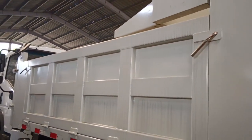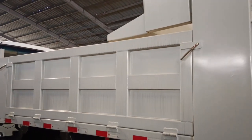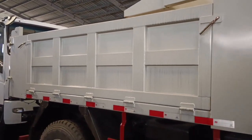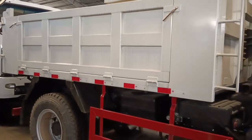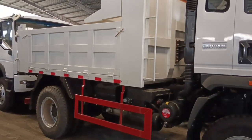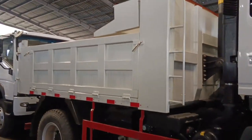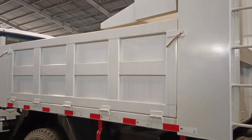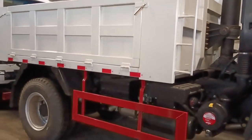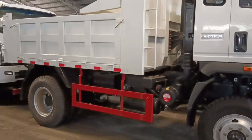Pwede po siyang i-extend o extendable siya up to 10 to 12 cubic meter. Pero siyempre pagka in-extend po natin yan, suitable lang po siya sa mga garbage collection or sa light materials. Pero pagka itong 6.5 cubic meter, suitable naman po siya sa mga aggregates, sa gravel and sand — tama-tama sa mga construction projects para sa mga makikitid na daan.